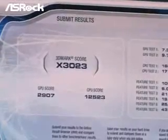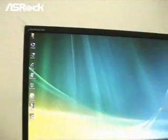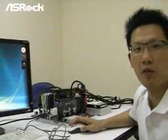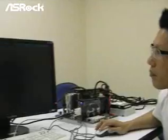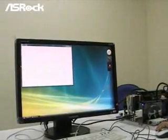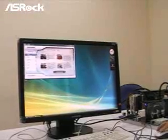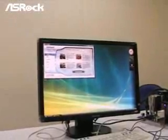Now we turn the system off and switch all the components to the SROC P43 motherboard. Here we start testing with the same program, 3DMark Vantage, using the same preset — extreme mode — and then we start running the benchmark program.